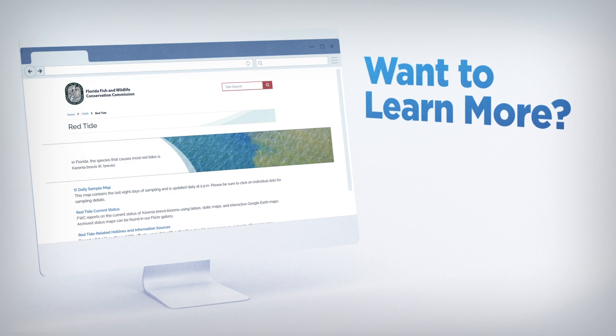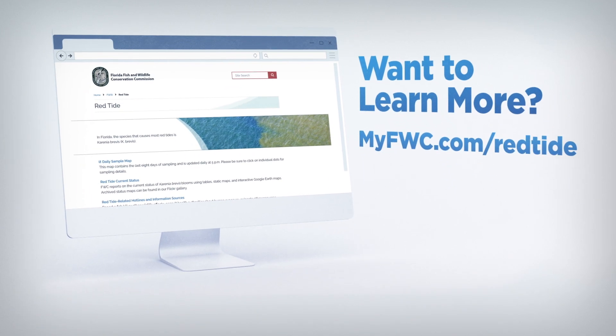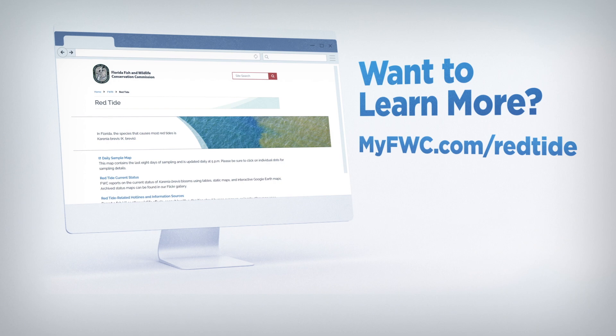Want to learn more? Next time you're heading to the coast, remember to check our web page for results from recent sampling and forecasts.